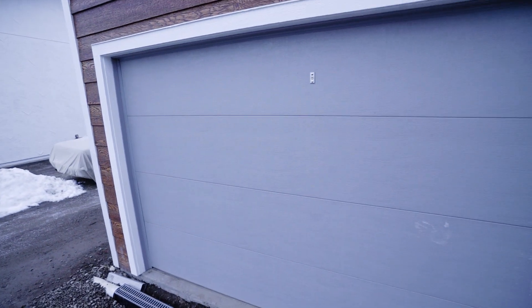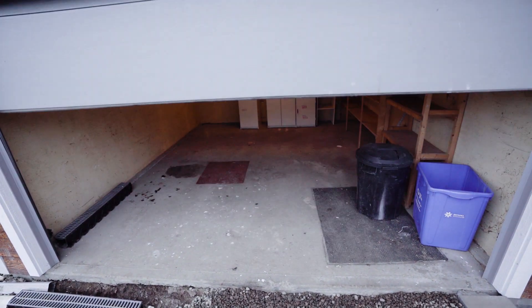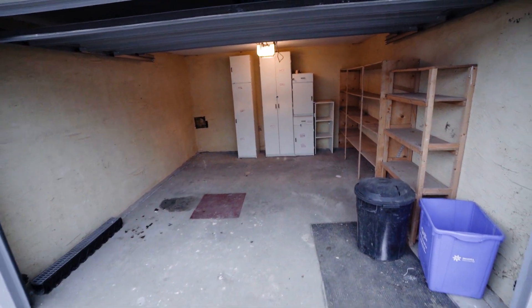This garage door is brand new. The garage is also available for rent with this unit — it's 12 by 14 feet. Comes with remote control and a motorized door. There's some storage in this one, which gives you an idea of the size.